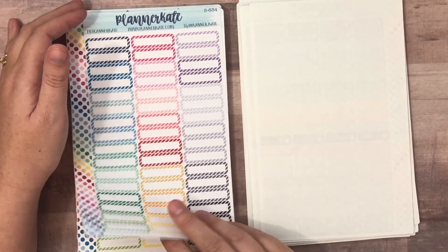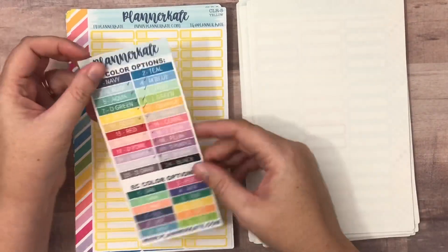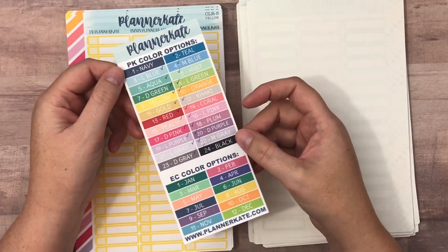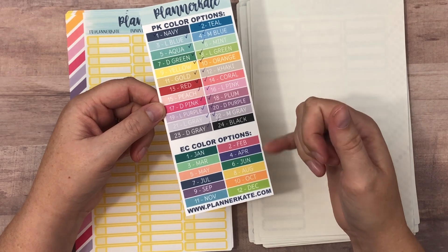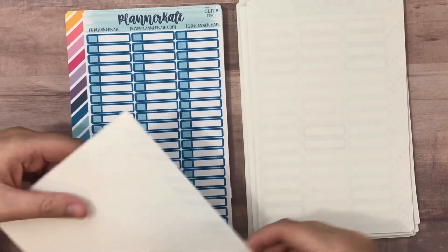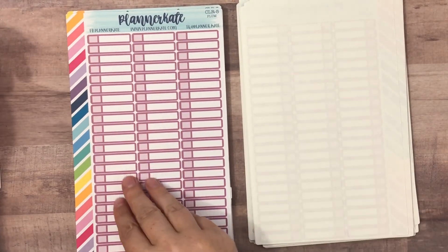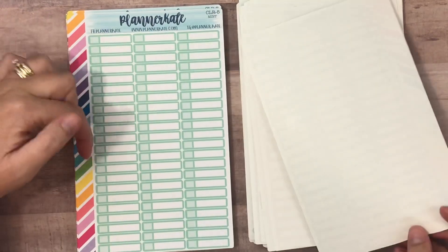These striped quarter boxes — I picked up several sheets of those, it looks like two. I use these for my content planning. I did order these skinny appointment labels in every color she offers — that's colors one through 24, which are the Planner Kate colors specific to her shop. She also offers things in the Erin Condren colorway, but I ordered all of these in the Planner Kate colors, one of each color. If you search CLR5 in the shop, they will come up and there'll be a drop-down where you can pick which Planner Kate color you want. These are for my monthly planning so they should last quite a while with how many you get on a sheet.